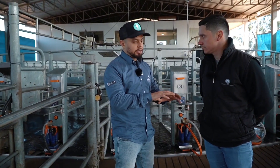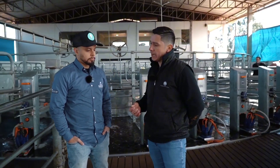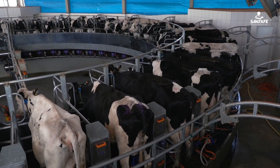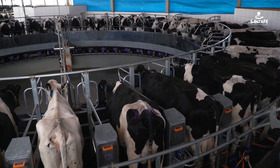How was it for you in your daily routine when you realized the SCC went down — did it bring relief? Certainly. Besides the increase in production, we managed to reduce this udder gland infection, which also increased the value of the product. Because we are paid for milk quality: fat, protein, SCC, CBT. All of this contributed to an increase in the value per liter of milk paid.